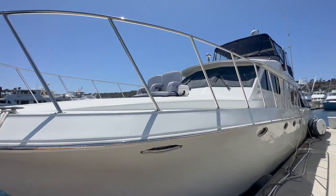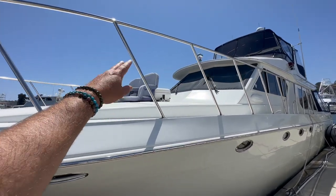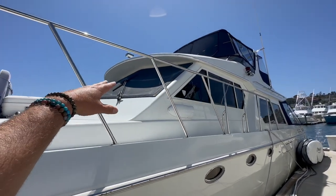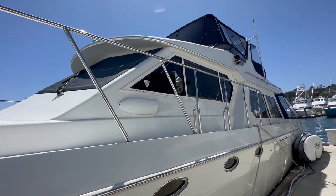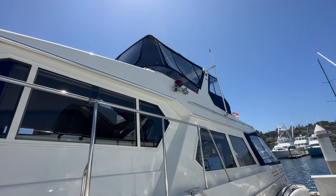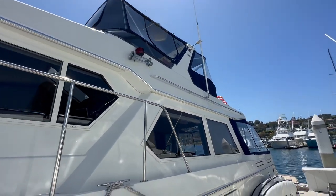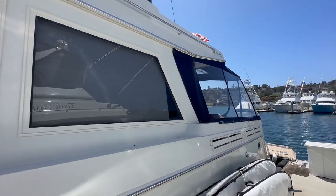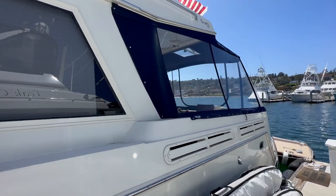Working our way down the side of the vessel, there are two chairs in front of a deck-mounted life raft. We have a windscreen up forward to protect the interior and large windows. Also, all of the canvas has been recently replaced and it is absolutely beautiful — it's the Macrolon material and they've done a really nice job.